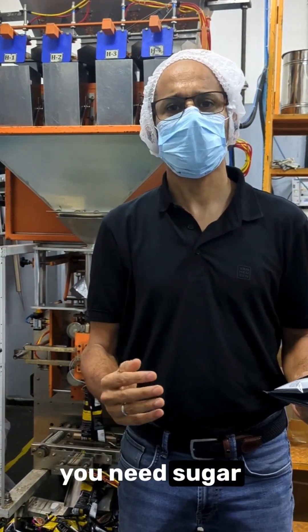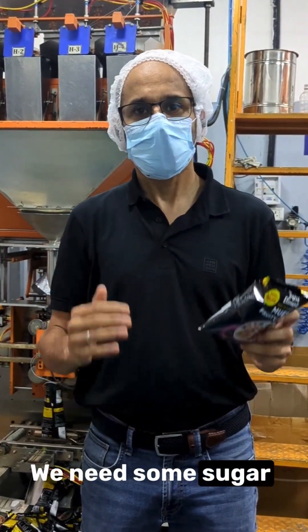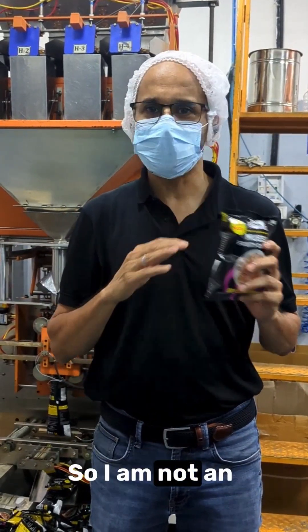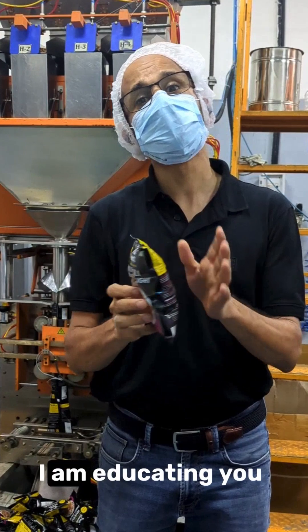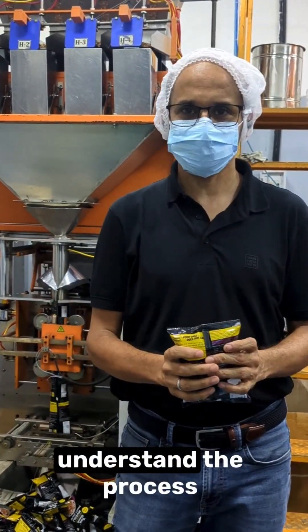If you are going for a workout, you need sugar — have granola, it's okay. Sugar is not a villain; we need some sugar. When it goes beyond the threshold is when the problem is. I am not an influencer. I am making my living by educating you. Don't trust me — read the ingredients, understand the process. Thank you.